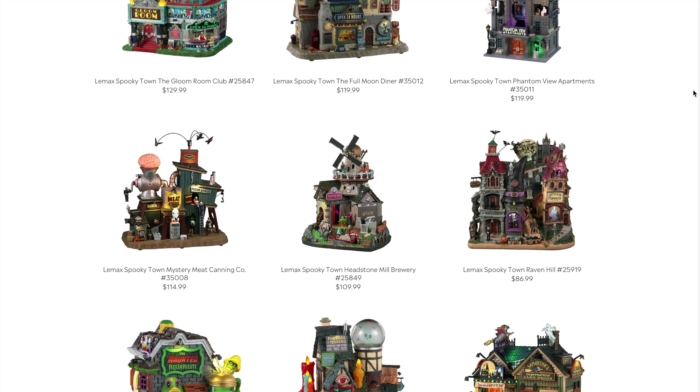The Lemax Spooky Town Mystery Meat Canning Co comes in at $114.99 — a couple dollars cheaper. This is another really cool one; it has that brain movement effect you may have seen in my other video. I think it's priced appropriately — I was expecting around $120, so $114 is about where I thought it would land.